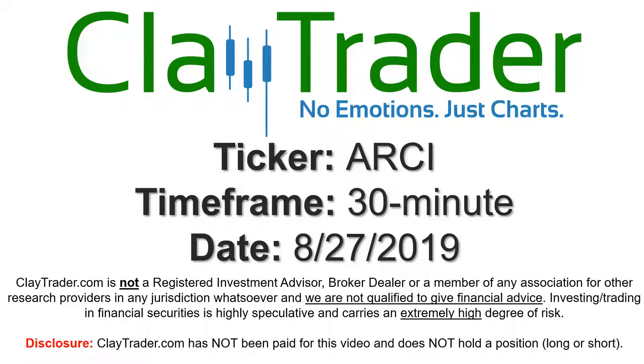Hey, it's Clay, and this will be a video chart on ticker symbol ARCI. We will take a look at the 30-minute time frame.